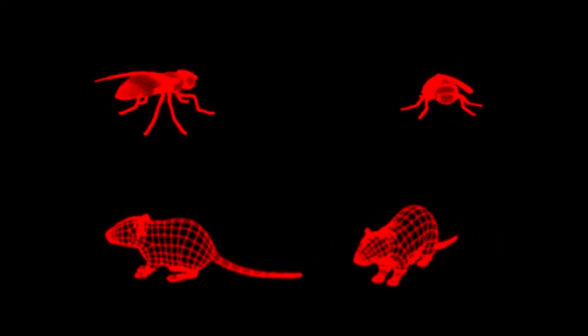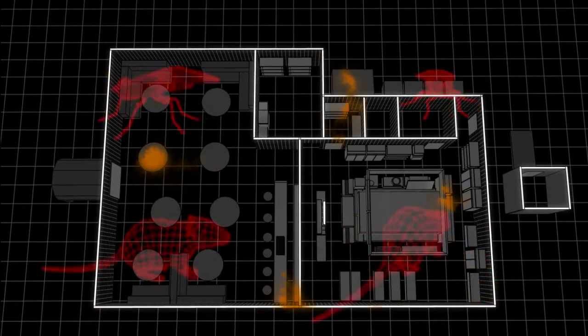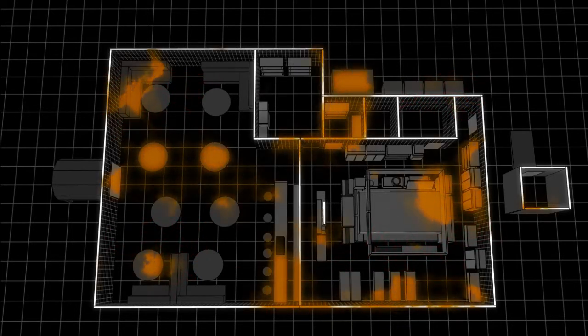Also, they urinate and defecate continuously as they travel, increasing the risk of spreading contamination. Most fly species can complete their life cycle within one week in warm conditions.